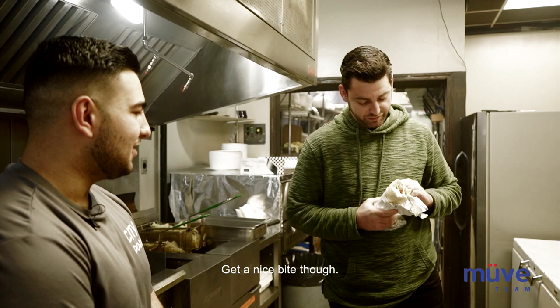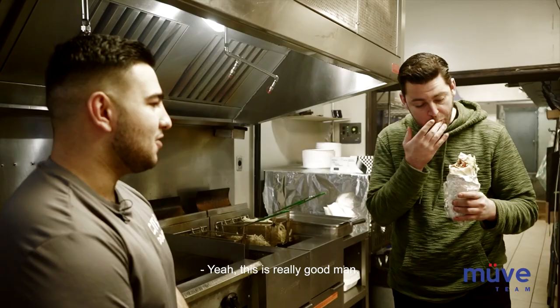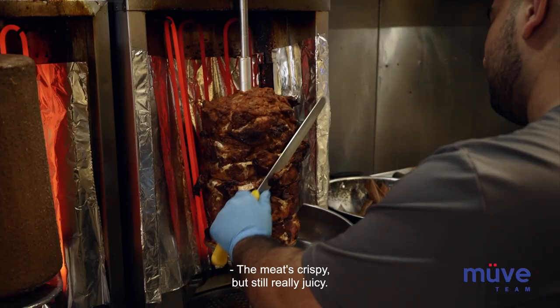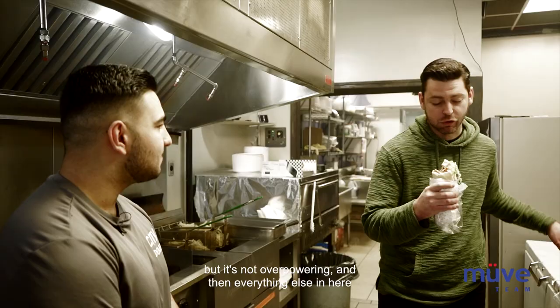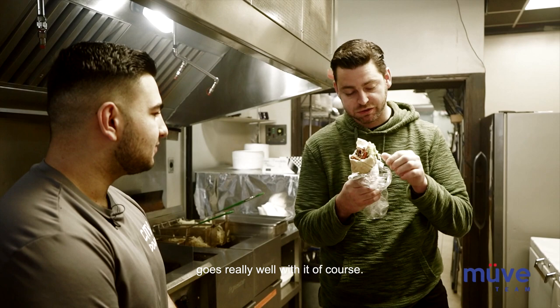There it is. Money. It's just really good. The meat is crispy but it's still really juicy. It's got a good spice to it. The sweet sauce is sweet but it's not overpowering. And then everything else — the tomatoes, onions — goes really well with it. The meat is really good, it's got a really good spice to it.